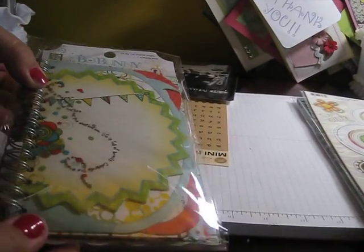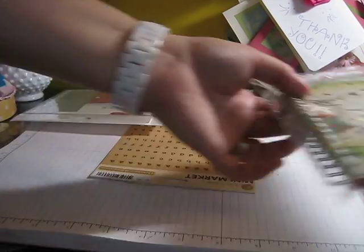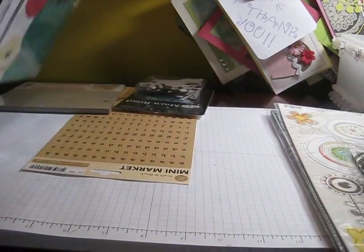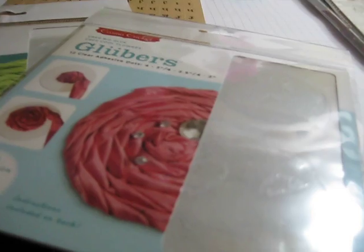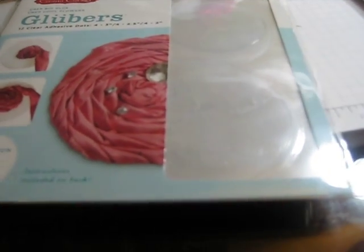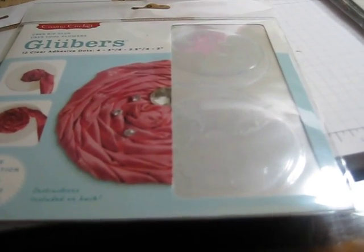And this little noteworthy book that has like journaling spots. Then I got two packs of Gloobers because I want to try those out. I'd heard about them for making rolled flowers, so I just want to give it a shot.